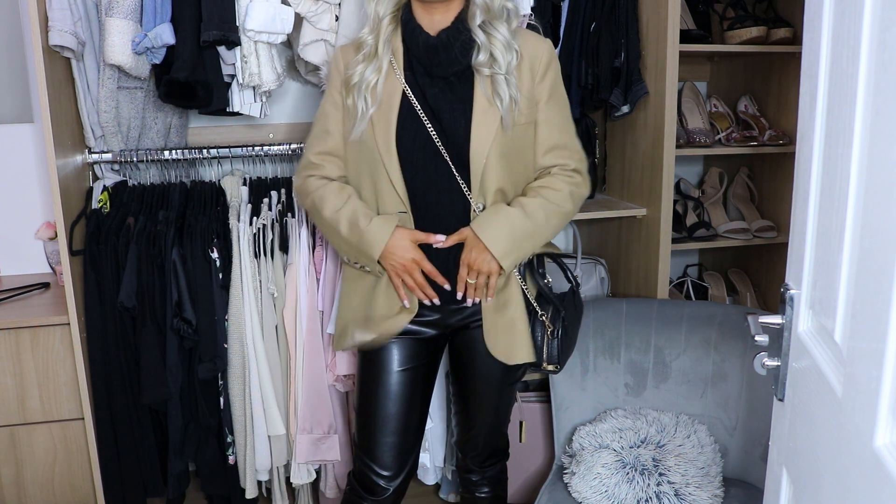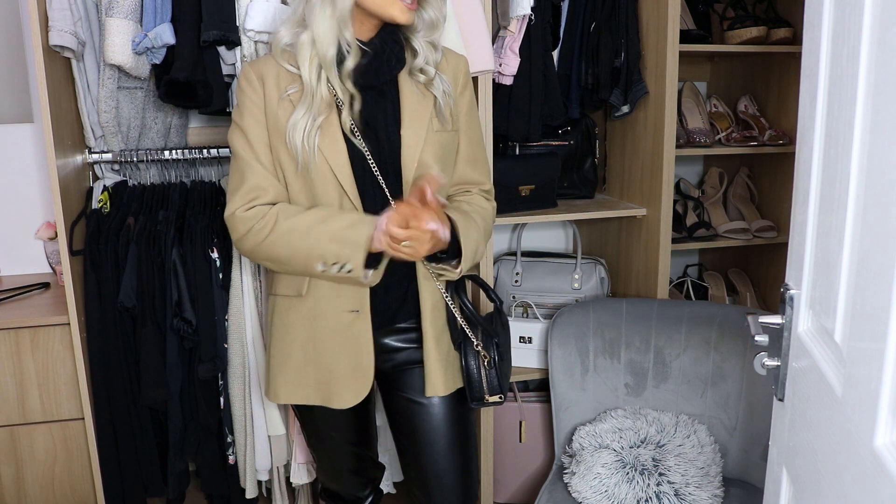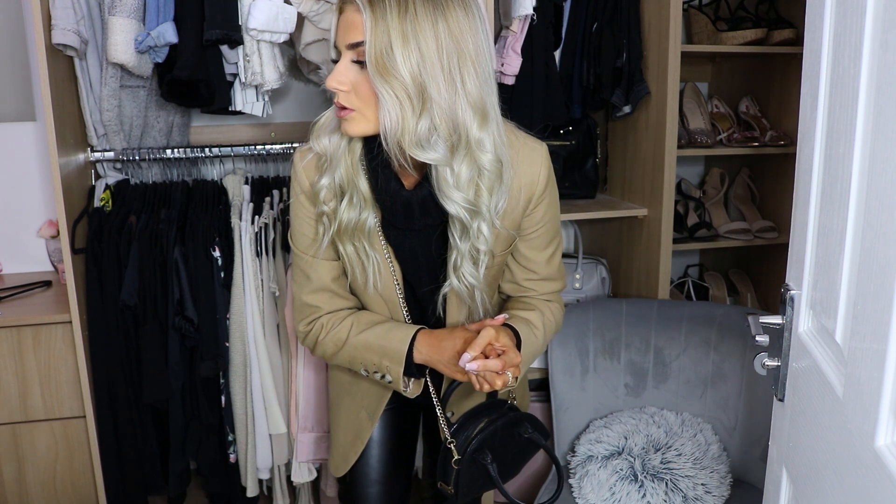Here's a better view of the pants — you can tuck the jumper in or leave it out, whatever you prefer. I tried on Timberlands and Ozweegos and neither really matched. I think if you've got a nice pair of trainers with a bit of black on them, like Balenciagas, they'd look really nice. Definitely black boots would work well — I think flat black leather boots would go better than the heeled ones.